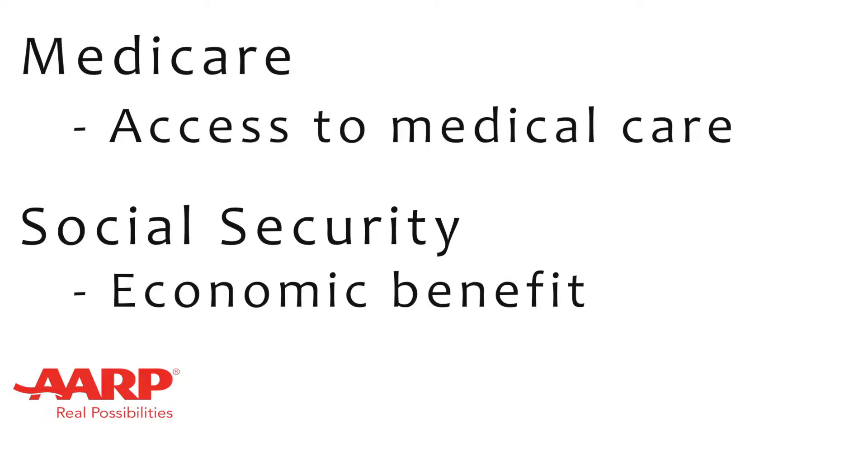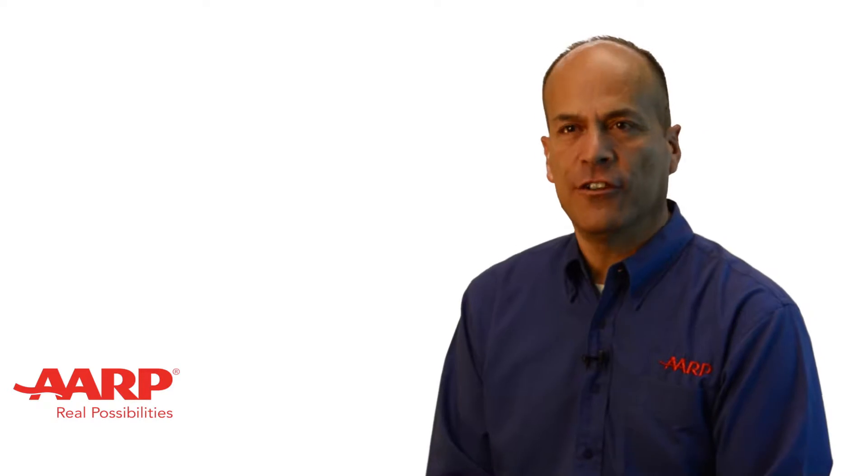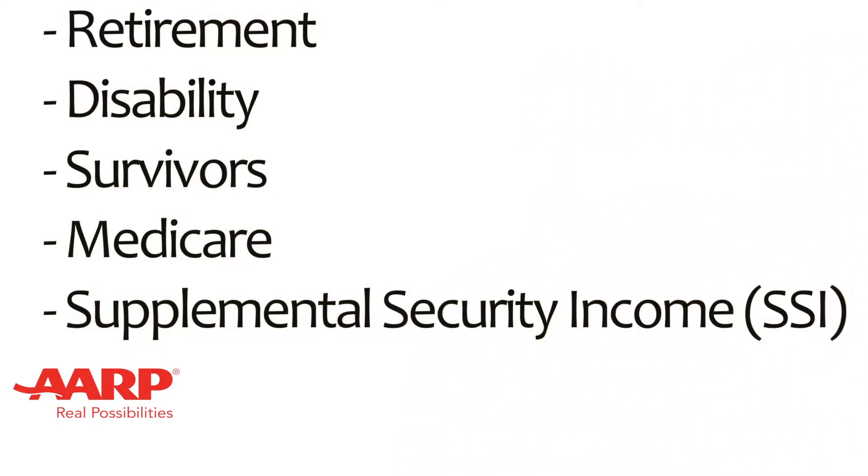In this video, we will begin to explain basic concepts of the Social Security program. Social Security offers several benefits, including retirement, disability, survivors, Medicare, and Supplemental Security Income benefits.